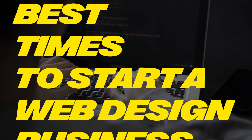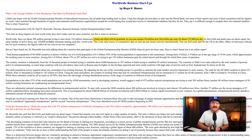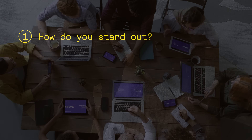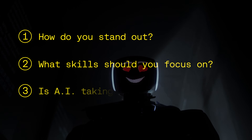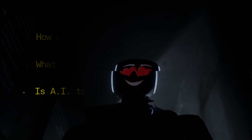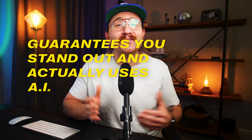2025 is one of the best times to start a web design business. Did you know that over 137,000 new businesses launch every day? Every single one of them needs a website. But you've probably asked yourself: how do you stand out when there are already so many other web designers out there? What skills should you actually focus on? Is AI going to eventually take over? In this video, I'm breaking down a four-step process to build a web design business that guarantees you stand out and actually uses AI to your advantage rather than let it replace you.